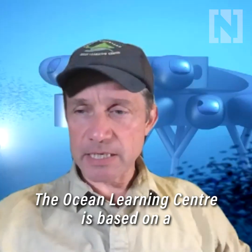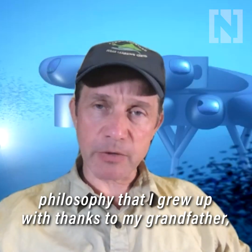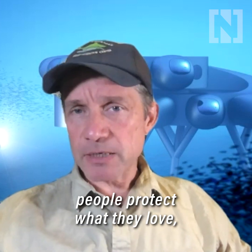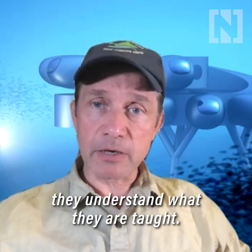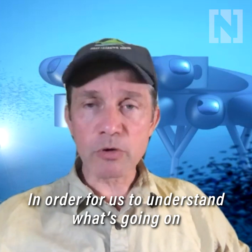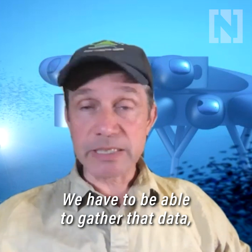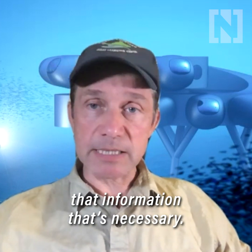The Ocean Learning Center is based on a philosophy that I grew up with thanks to my grandfather, my grandparents in general, which is: people protect what they love, they love what they understand, and they understand what they're taught. In order for us to understand what's going on in the world, we have to be there, we have to be able to gather that data, that information that's necessary.